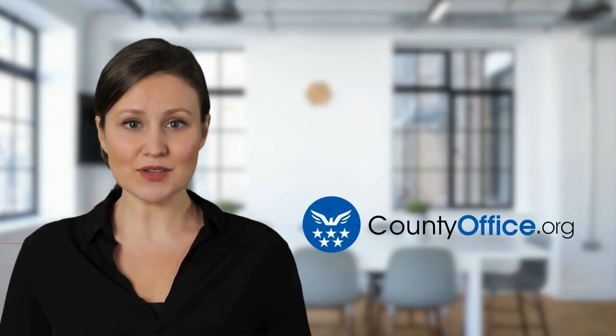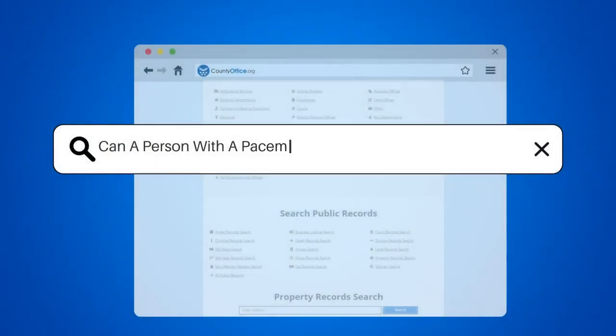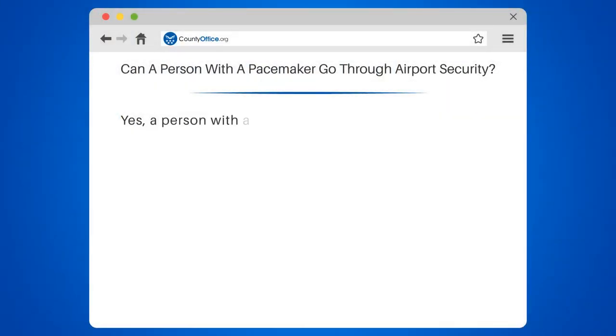Welcome to County Office, your complete guide to local government services and public records. Can a person with a pacemaker go through airport security?